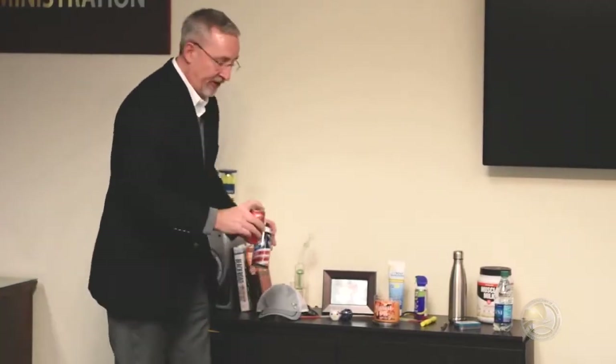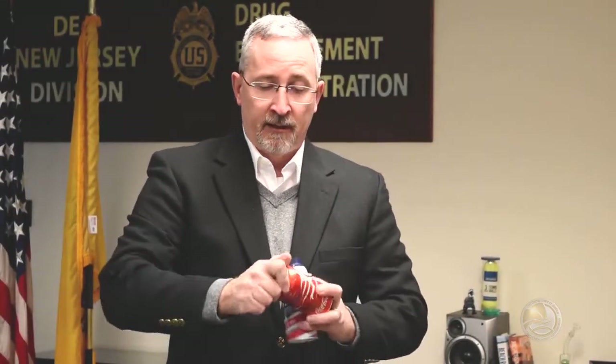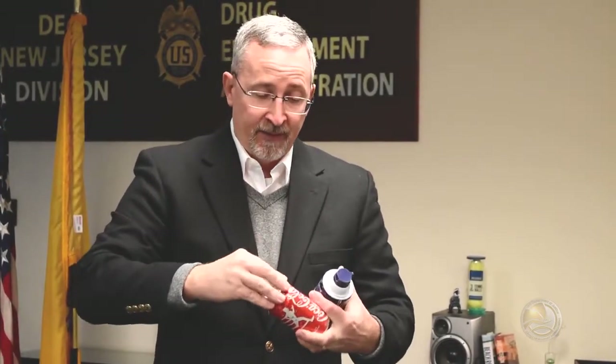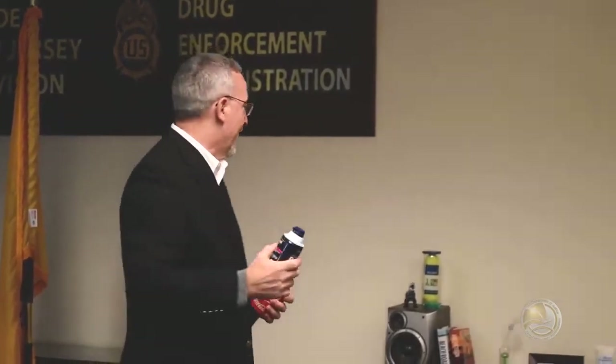Things that you can purchase online or in places like Spencer Gifts look like legitimate products. In this case, the shaving cream — the bottom twists off — or the Coke can — the top twists off. Very convenient to hide things in there. You stick this under their bathroom sink; why would you think twice to look at it differently?